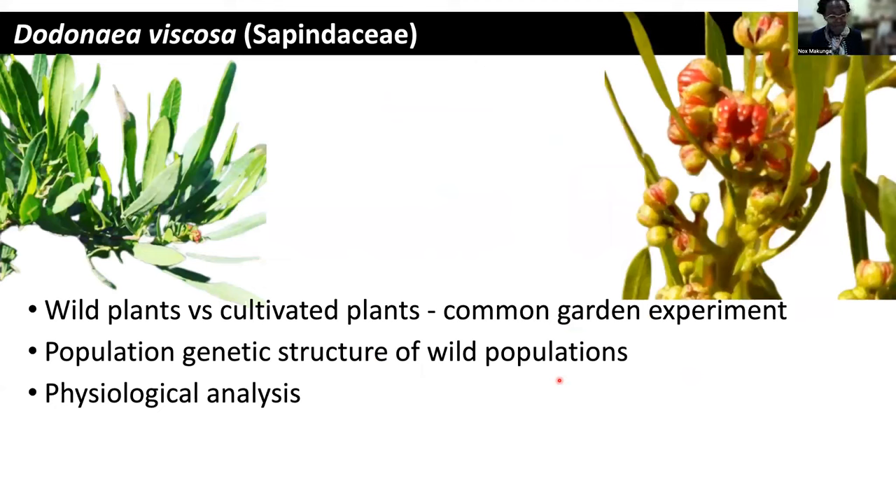And the last plant that I'm going to talk about is Dodonaea viscosa, which is a species found in different parts of the world. It is found in places like China, India, and in Australia.